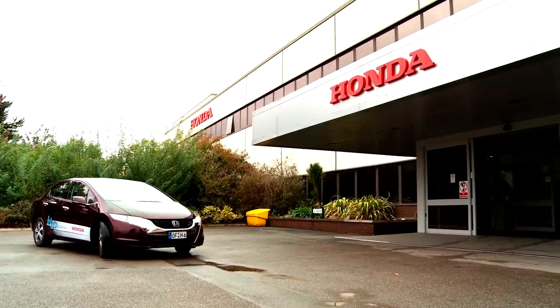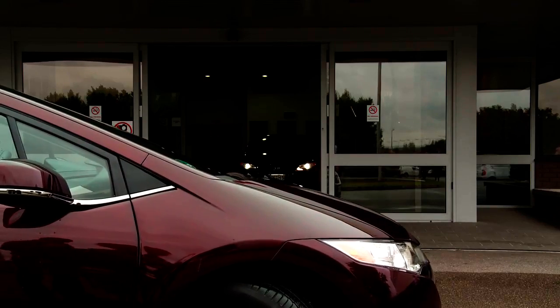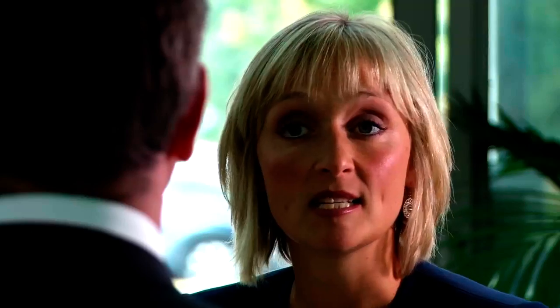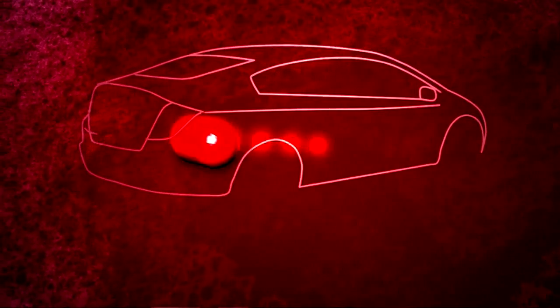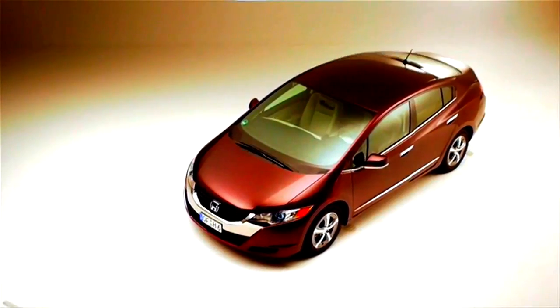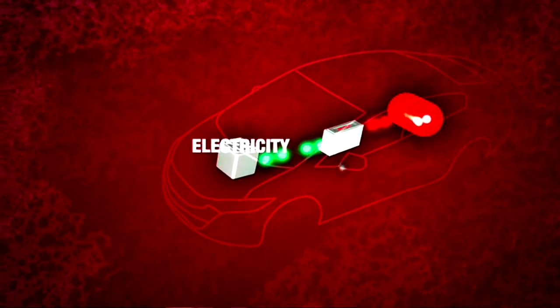To find out more about the car, I'm off to meet Thomas Brackmann from Honda's research and development department. The Honda FCX Clarity is an electric vehicle powered by hydrogen. The hydrogen is fed to a fuel cell stack located between the front seats, where hydrogen and oxygen from air are converted to electricity, and this electricity then runs the electric motor, propelling the car.